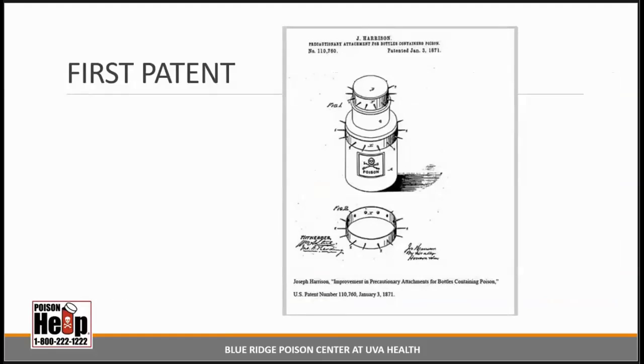The very first patent for a design to keep children out of a bottle was patented in 1871. It's an elastic band with spikes on it — so the idea was that instead of swallowing poison, children would just stab their finger.